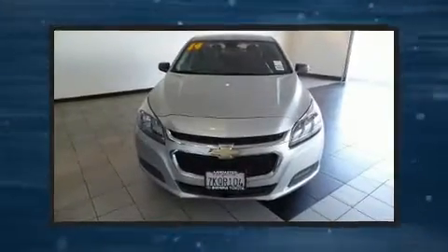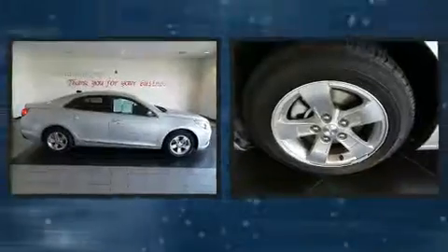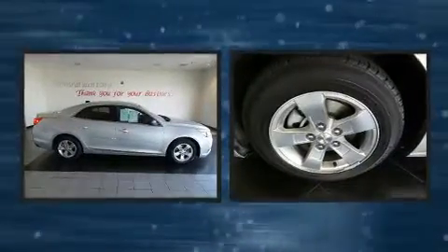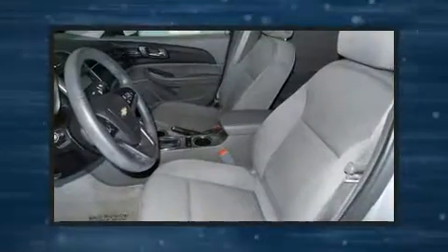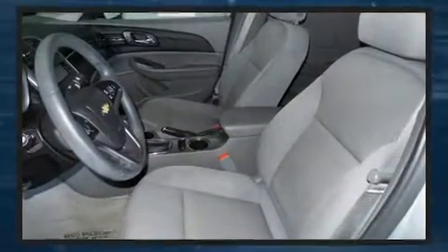Familiarize yourself with the 2014 Chevrolet Malibu. This four-door, five-passenger sedan has just over 90,000 miles. It features an automatic transmission, front-wheel drive, and a 2.5-liter four-cylinder engine.